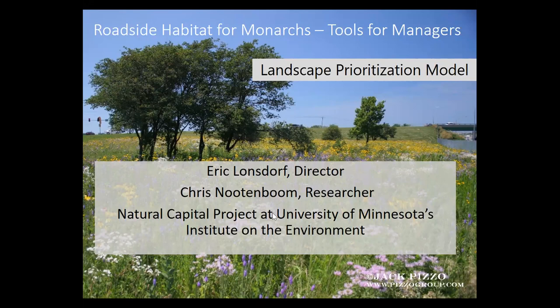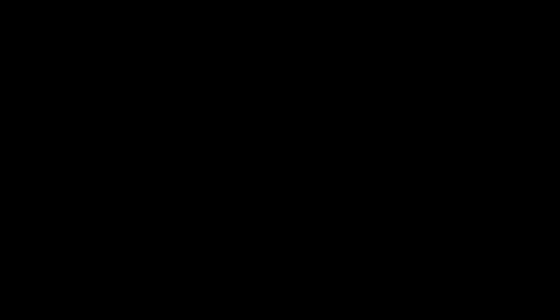I'm going to be turning the call over to Eric Lonsdorf and Chris Newtonboom, who are both at the Institute on the Environment at the University of Minnesota, affiliated with the Natural Capital Project. That is my introduction and I'm going to attempt to pass the screen over to Chris and Eric. I stopped sharing — see if you can grab it.